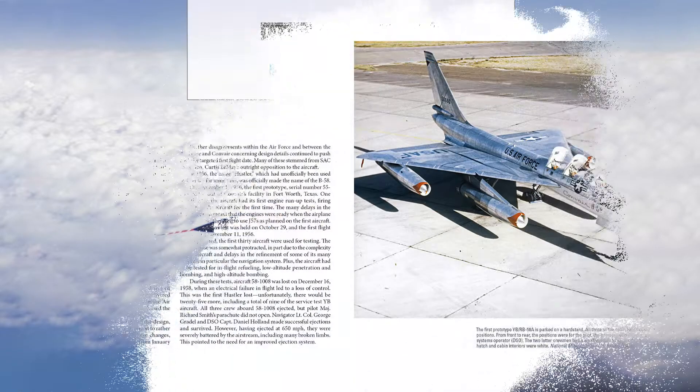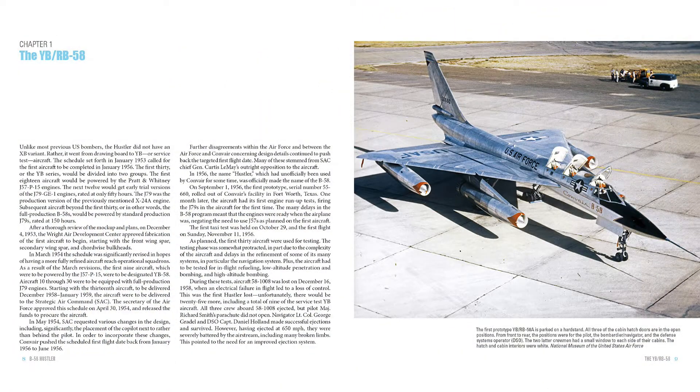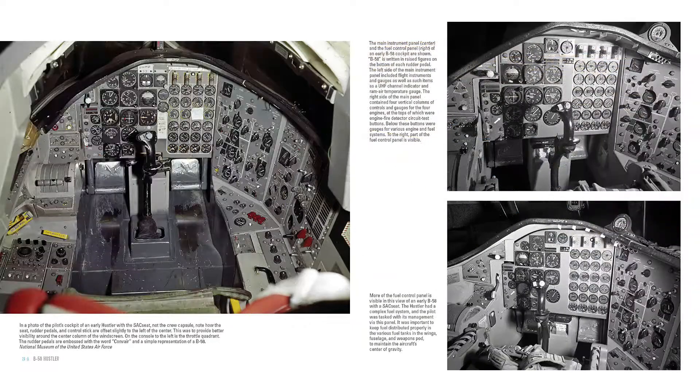With development beginning in 1949, the B-58, which could not carry conventional weapons, would become part of the US nuclear arsenal during the height of the Cold War. Although these bombers were initially considered difficult to operate, in time the hand-chosen crews who flew them came to love and respect the aircraft.